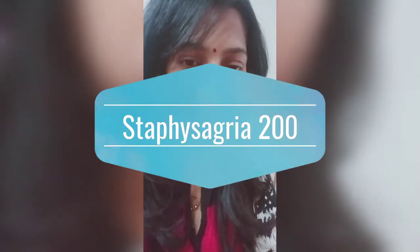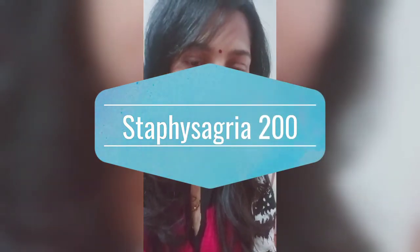So let's talk about the homeopathic remedies which we have used in this patient. First of all, the remedy specially used is Staphysagria at 200 potency.